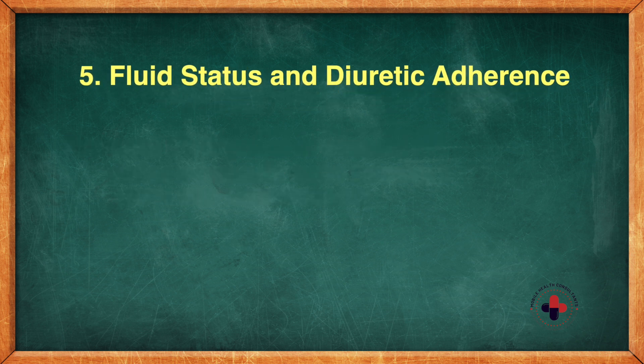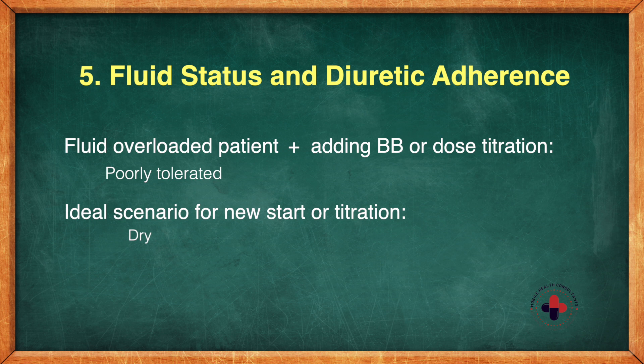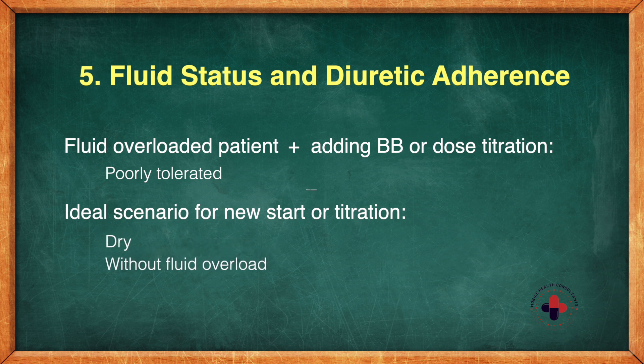Number five: check fluid status and diuretic adherence. If your patient is fluid overloaded and we add a beta blocker or titrate a dose when that patient is congested or wet, it's going to be poorly tolerated. We want them dry — without fluid overload and without congestion — so check that diuretic adherence as well. That's your rundown.